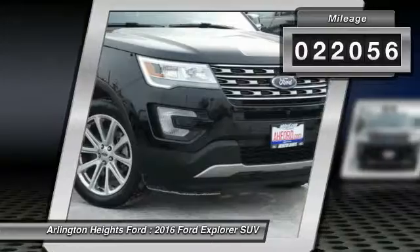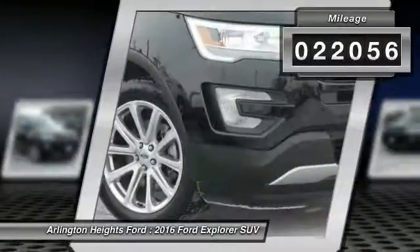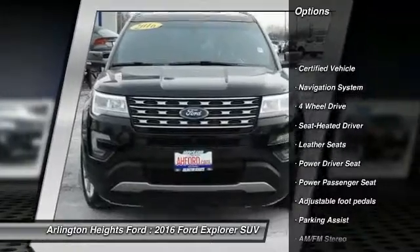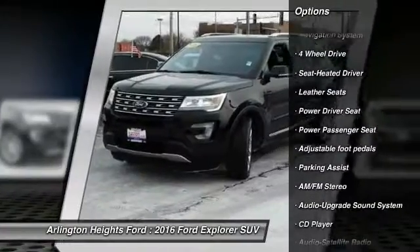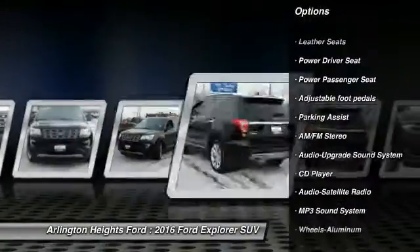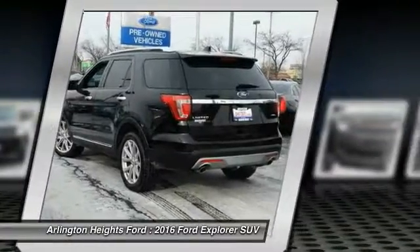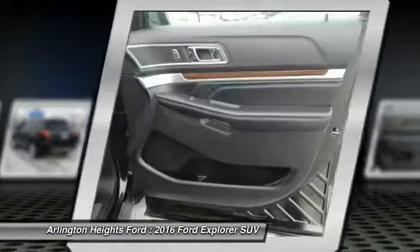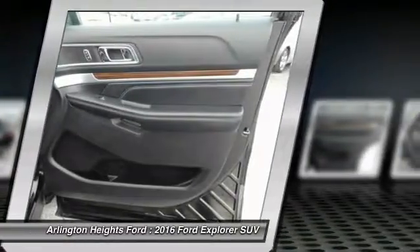This vehicle has less than 25,000 miles. Here are some of this vehicle's great options: four-wheel drive, power passenger seat, navigation system, anti-lock braking system, traction control, air conditioning, Bluetooth wireless data link for hands-free phone, HomeLink garage door opener, power steering, aluminum wheels.